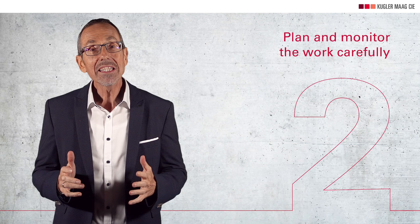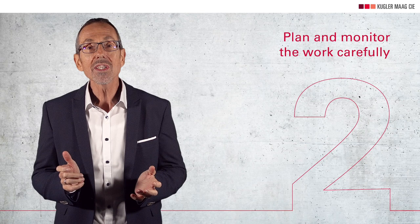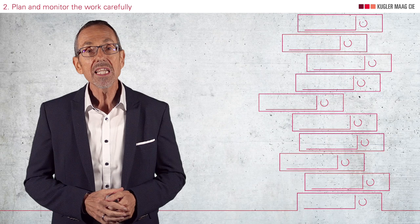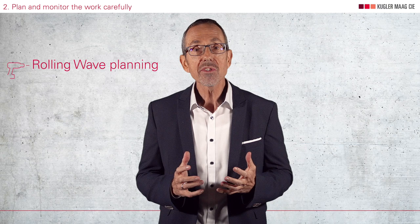And this is point number two: plan and monitor the work carefully. If you don't follow simple rules in a disciplined manner, you can invest a lot of energy in planning and monitoring and still not be effective. In the worst case, you can even lose control of your project. These are the simple rules I recommend: do not plan in detail for distant periods of time. Rather, use rolling wave planning to plan the next development cycle in detail while distant cycles are superficially planned.